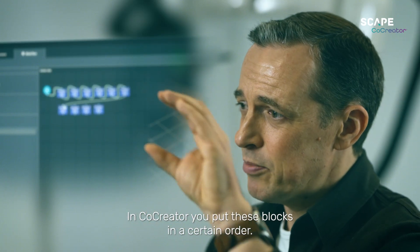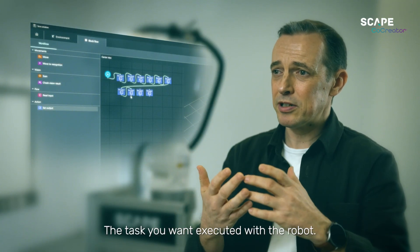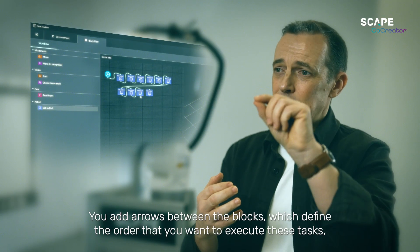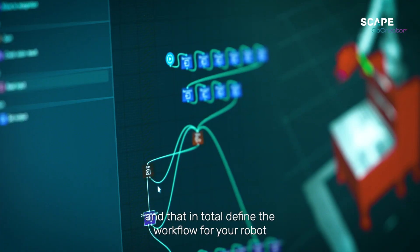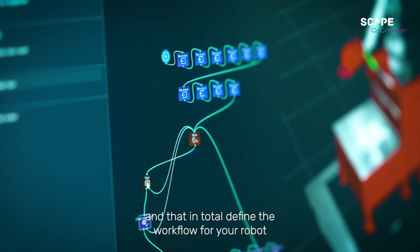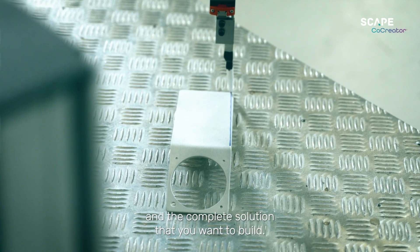In Co-creator, you put these blocks in a certain order for the task you want to execute with the robot. You add arrows between the blocks which defines the order that you want to execute these tasks, and that in total defines the workflow for your robot and the complete solution that you want to build.